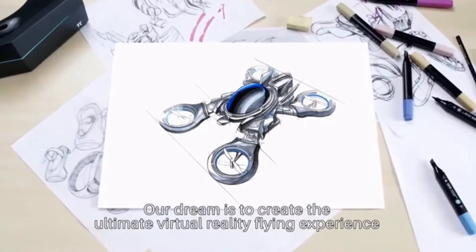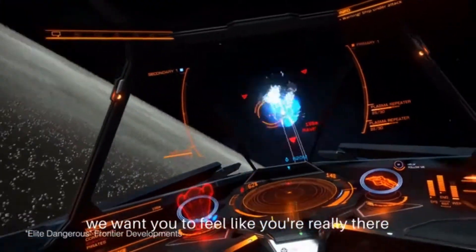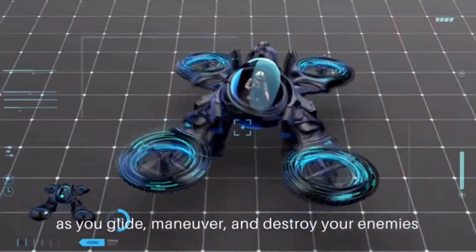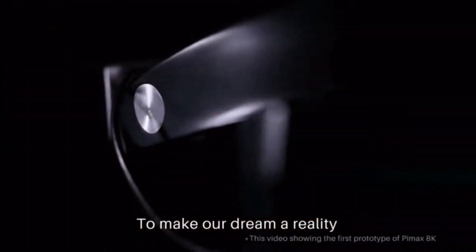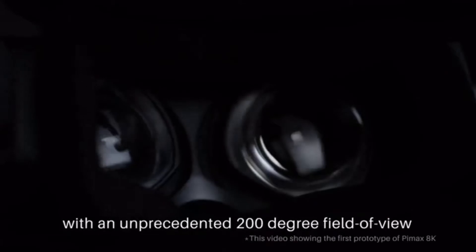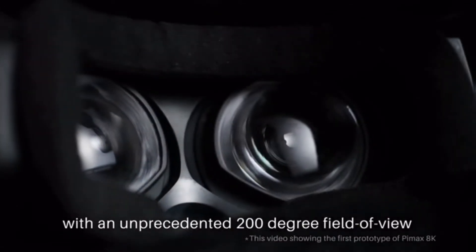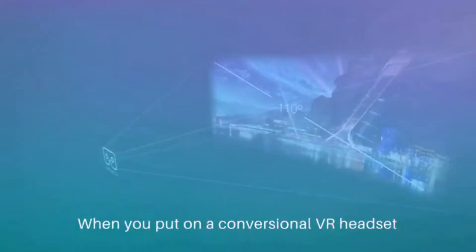Our dream is to create the ultimate virtual reality flying experience — we want you to feel like you're really there as you glide, maneuver, and destroy your enemies. To make our dream a reality, we're building the highest resolution VR headset to date with an unprecedented 200-degree field of view. Introducing Pimax 8K VR.